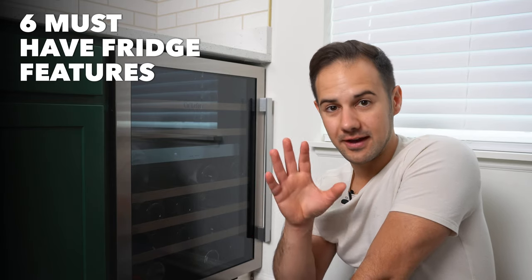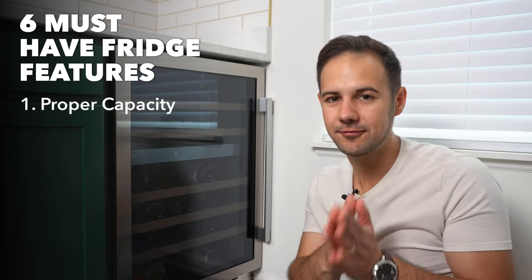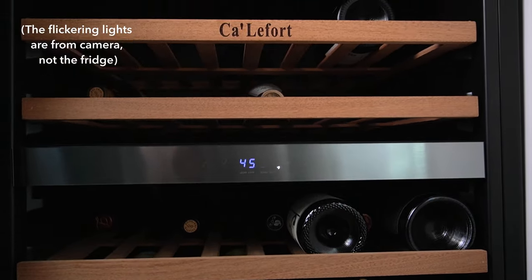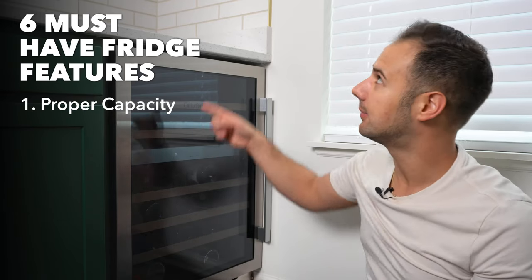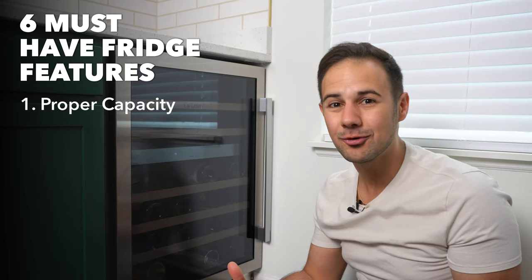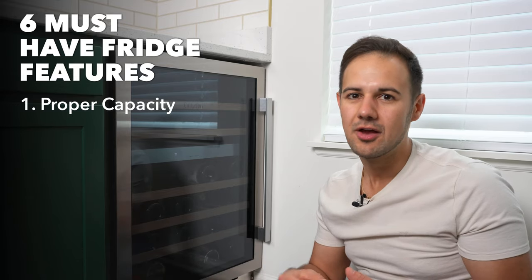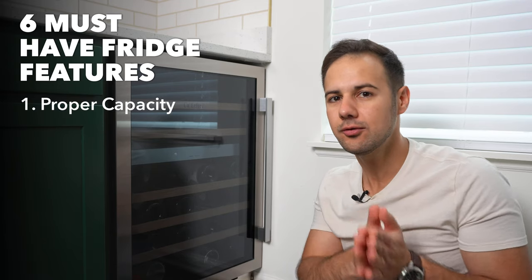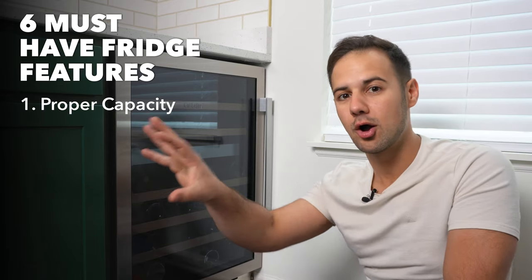The first thing you want to look for is a wine fridge that has the right capacity for you — and that might be different than for somebody else. For me, this is a 46-bottle capacity fridge. You might also want something really big if you have the space and budget; I've seen tall ones that go over 100 bottles. I've also seen countertop ones for eight or ten bottles. My old one was 18. So consider your space constraint, but also what you use the fridge for.